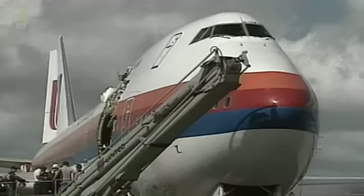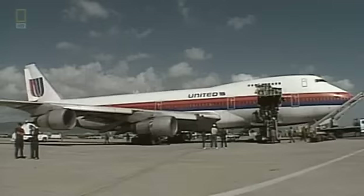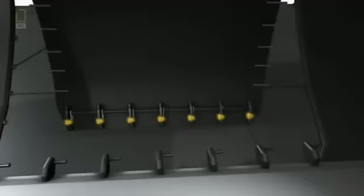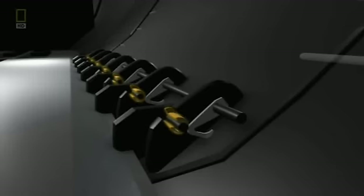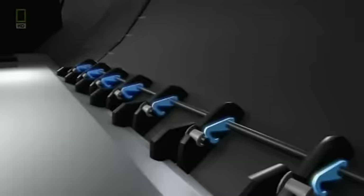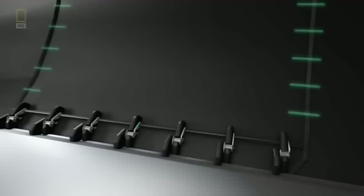To understand the cargo door failure on United Flight 811, it's important to know the two-step locking system that secures 747 cargo doors. First, a series of C-shaped latches electronically rotates around pins in the bottom of the door frame. Then, for further reinforcement, a handle moves L-shaped arms called locking sectors up against the C-latches to keep them in place. In addition, there are pins up and down both sides of the door. Normally, all of this holds the door shut — but in the case of United Flight 811, something goes horribly wrong.